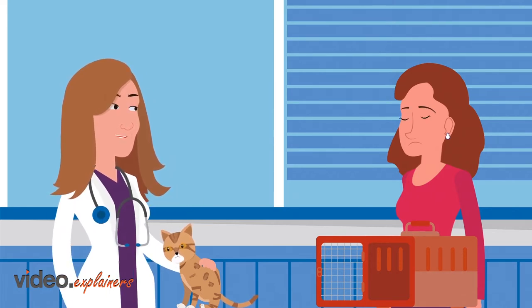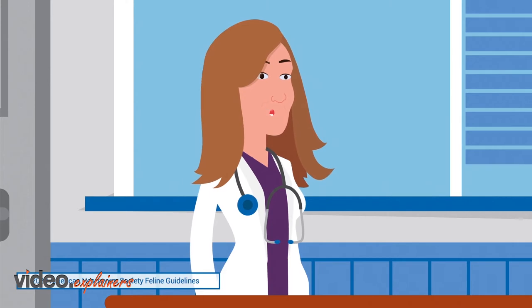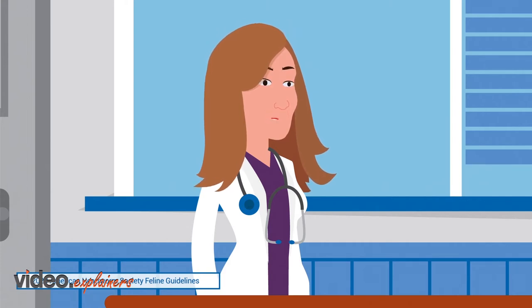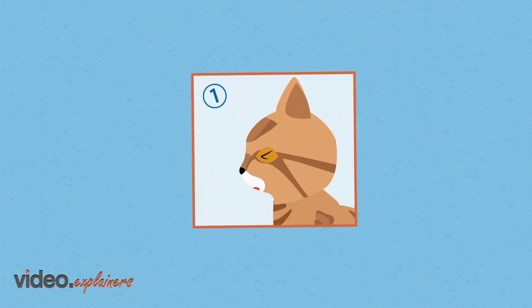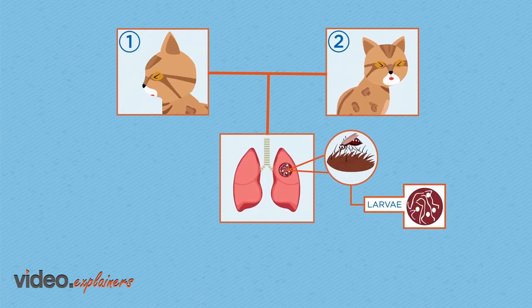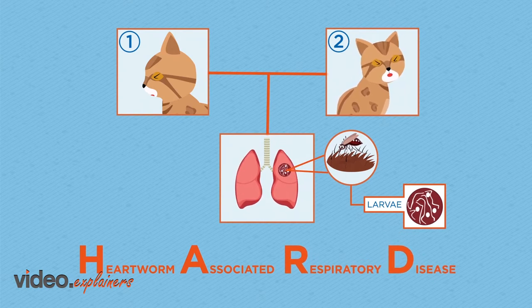Remind me, does Mae go outdoors? No, almost never. Some of Mae's clinical signs sound similar to feline asthma. However, they could also be possible signs of feline heartworm disease. Feline heartworm infection is transmitted by infected mosquitoes and is widespread across the U.S. Clinical signs like persistent coughing and labored breathing can develop when the heartworm larvae arrive in the lungs. This is called heartworm-associated respiratory disease, or HARD, and the effects are due to the cat's immune response to the heartworm larvae in the lungs.